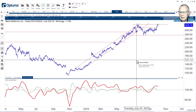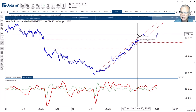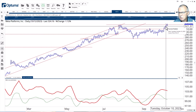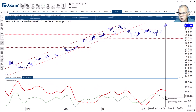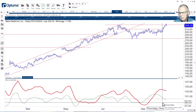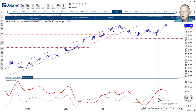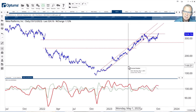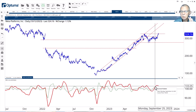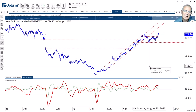Meta is pretty much the same story. You can see how Meta is testing overhead resistance around 325–326, and the last two days were struggling with that level. If we break it, very good. But you can see how the RRG line — relative strength and relative momentum — has rolled over, pushing Meta into the weakening quadrant. It needs to digest a little bit of that relative strength picked up over the last few weeks, but it still remains a very strong chart. Google and Meta are strong charts with strong relative strength, but near term I think they need to give back a little and digest the rallies that led the market higher.